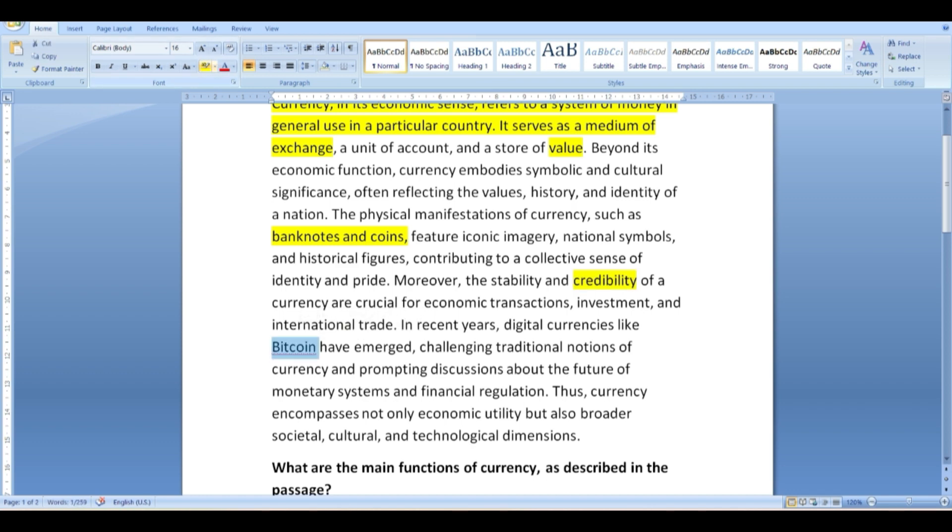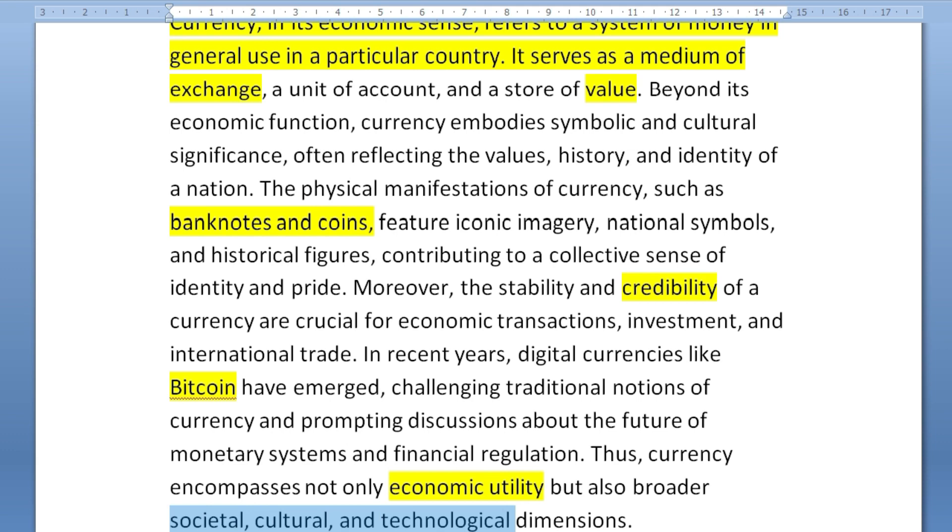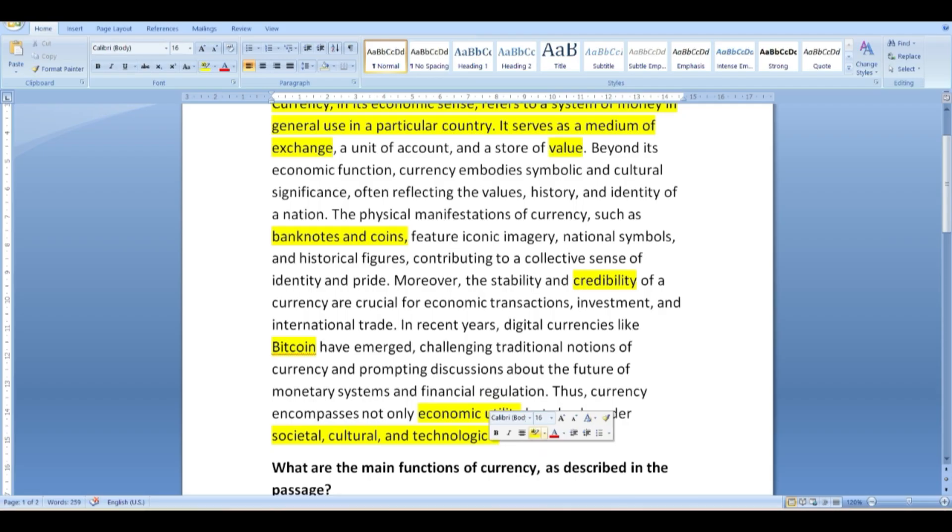Bitcoin for sure — this is something that cannot be paraphrased and might appear in a question. Economic utility. The words could be good choices or not; it doesn't really matter at this point because all we care about is to create pillars in the text to guide us and keep us focused. We continue doing that with the whole text — underlining the first two lines of each paragraph and then circling words that attract our attention. For this video we'll work with this paragraph only.